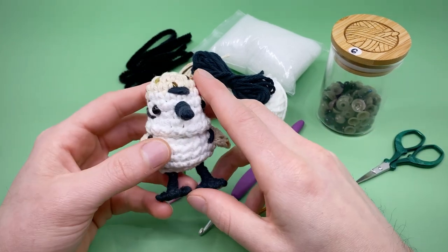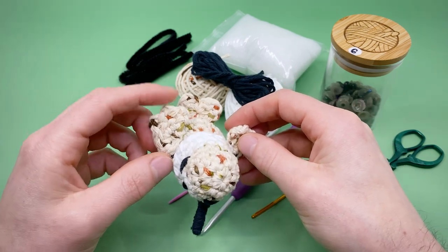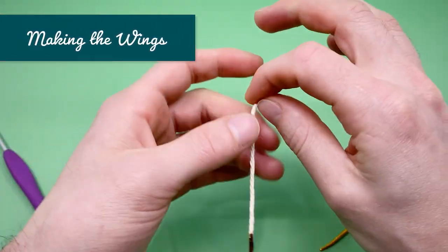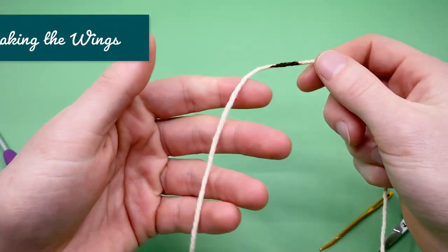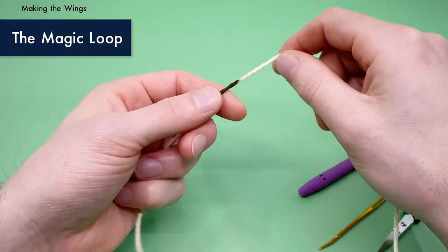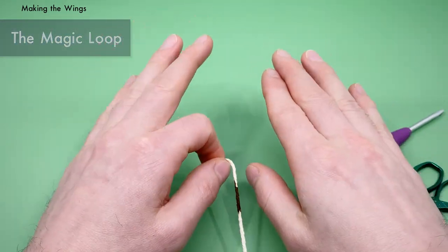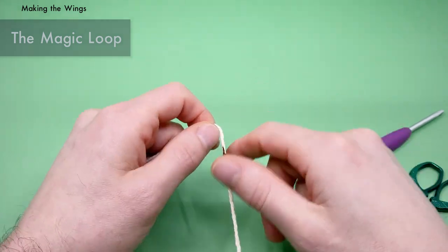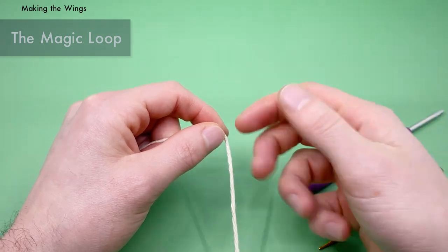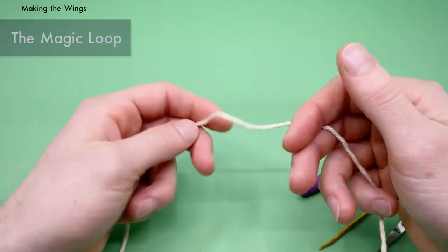Without further ado, let's get hooking! We're going to start by making our wings using the Sonoma Beige yarn. We're going to start with a magic loop. If you don't know how to do it, I'm going to show you really quick. However, if you want a more detailed tutorial about how to do the magic loop, I have one on my channel — you can check out a link right here or in the description. It shows how to do two different kinds of magic loops and the benefits to each one.